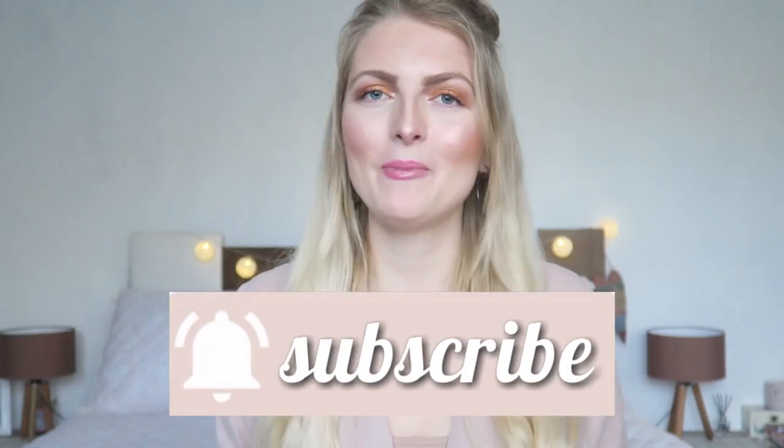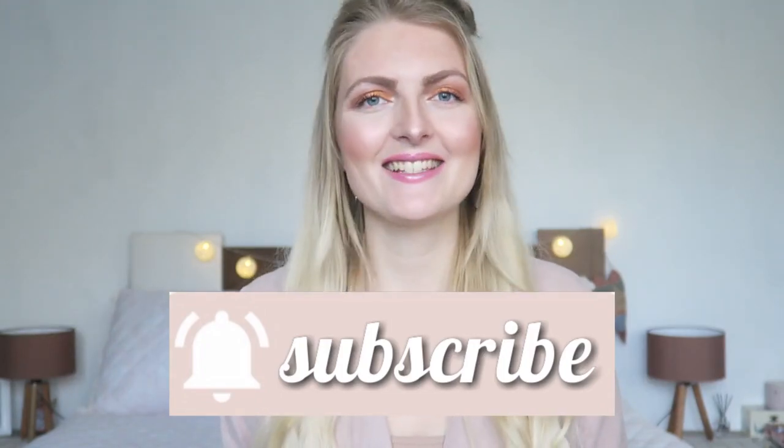I really hope you guys enjoyed this unboxing and review. If you did, don't forget to give it a huge thumbs up, and if you haven't subscribed yet, make sure you subscribe. I upload twice a week, every Wednesday and Saturday. I hope to see you guys very soon in one of my other videos — bye!